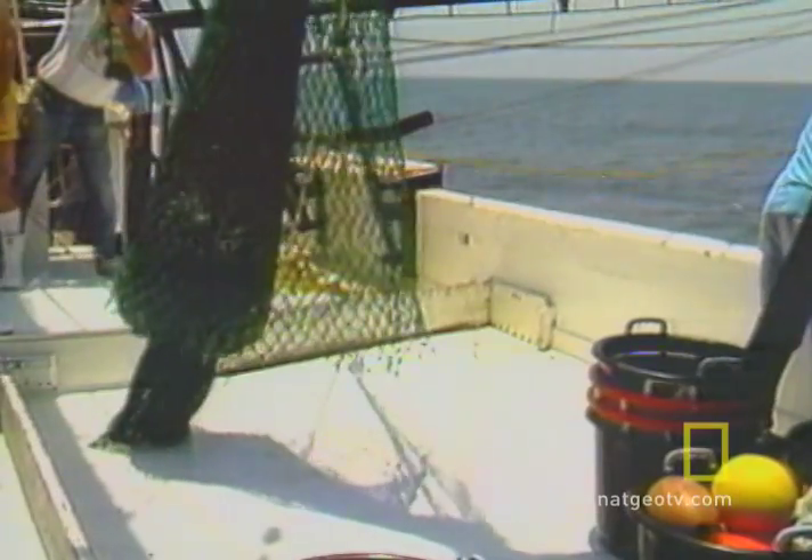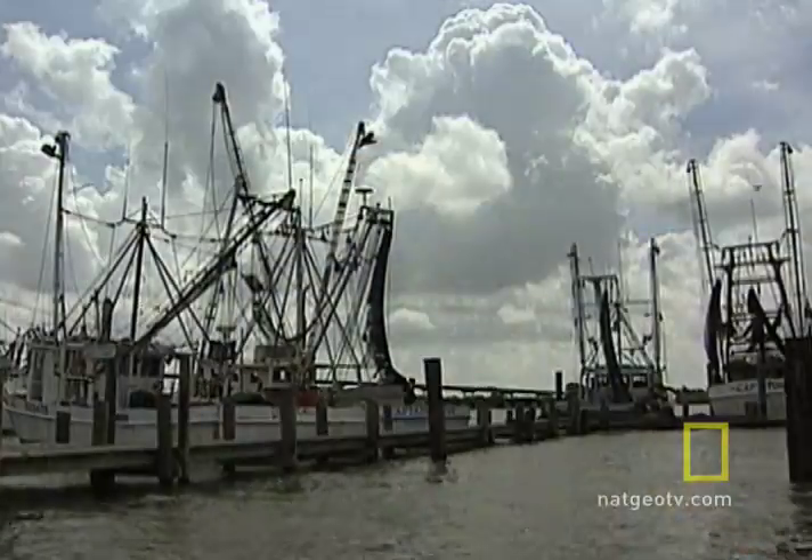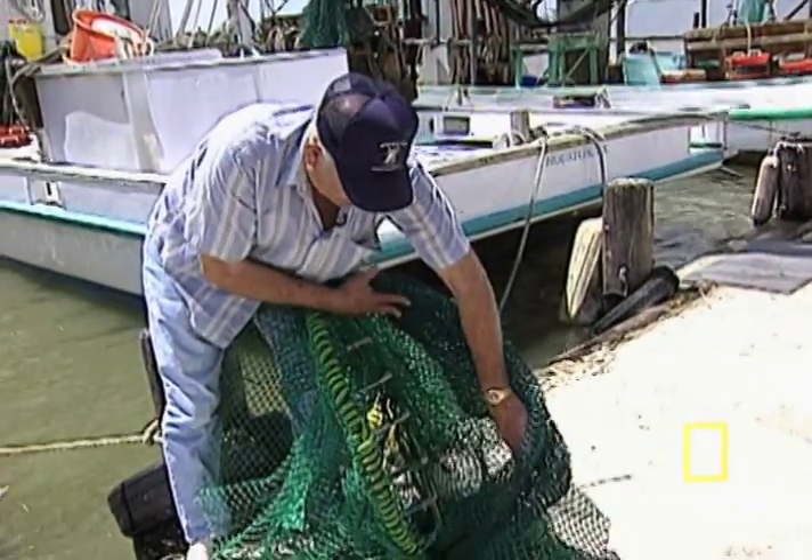In the past, turtles were often caught in a variety of fishing nets. And while the problem still exists today, U.S. shrimp fishermen are now required by law to use the new device. Some fishermen who use the device complain that having holes in their nets can cause them to lose a significant percentage of their catch.